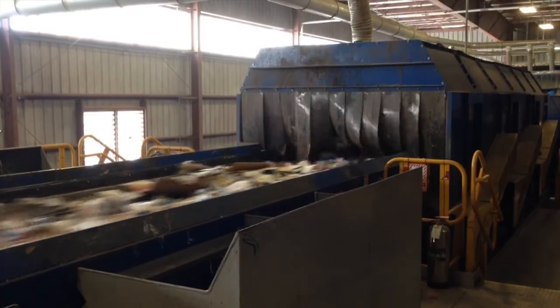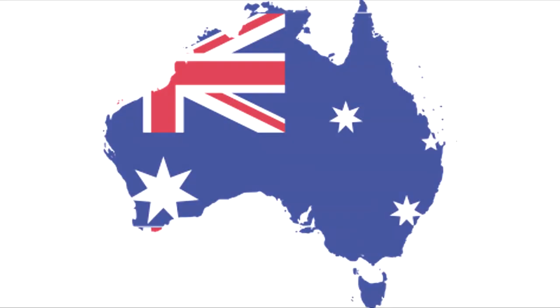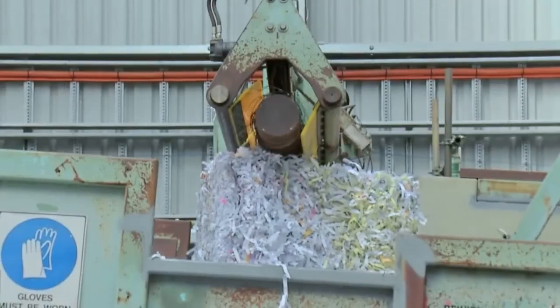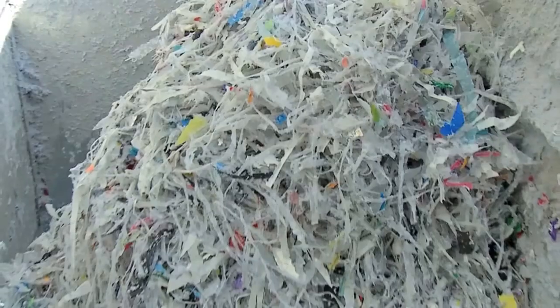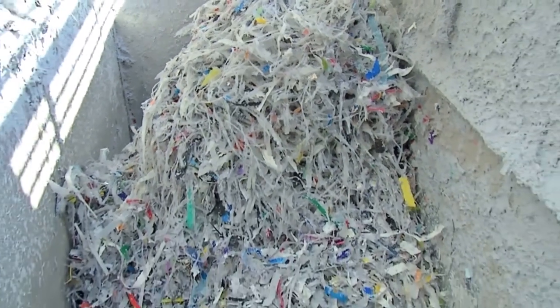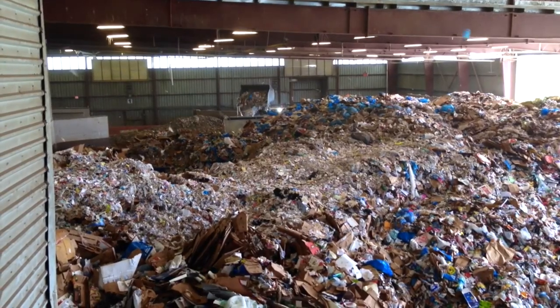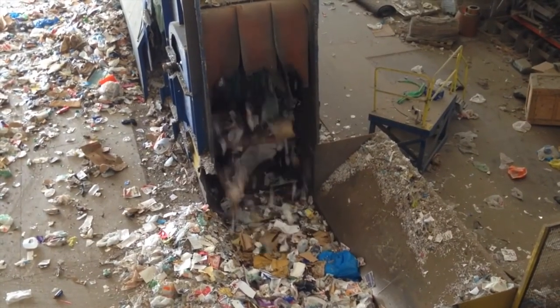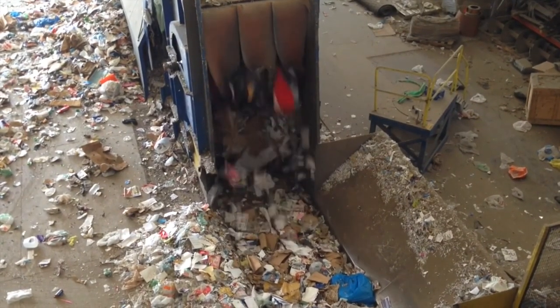According to the Australian Bureau of Statistics, every Australian contributes around 2 tonnes of waste each year. This is a mixture of household garbage and industrial waste created by things we buy or use. Approximately 70% of what we throw in the waste bin can actually be recycled.